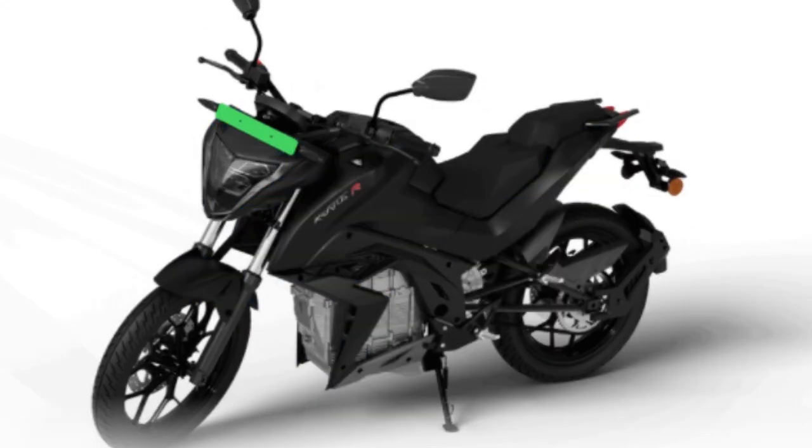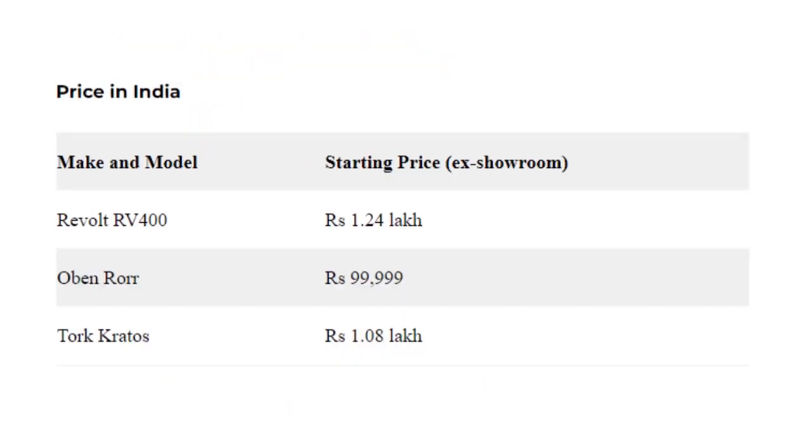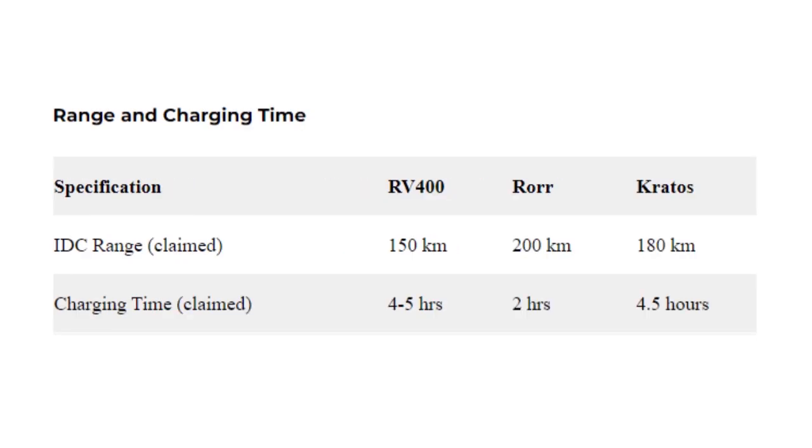Let's check these electric motorcycle prices. Revolt RV 400 is currently priced in India at Rs 1.24 lakh. The Obin Roar retails at Rs 99,999, while the Torque Krata's is priced from Rs 1.08 lakh. All prices ex-showroom.